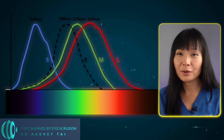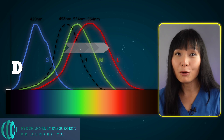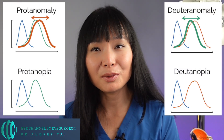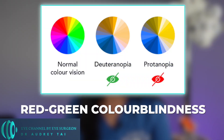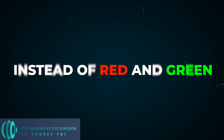The opposite situation, where the M-cone is deficient and its detection spectrum is shifted towards the L-cone, is called deuteranomaly. Both protanomaly and deuteranomaly result in the most common type of colorblindness, which is called red-green colorblindness. A deficient S-cone is much more rare, but it's possible, and people who have that struggle with blue and yellow instead of red and green.